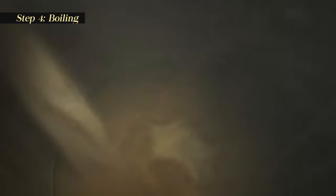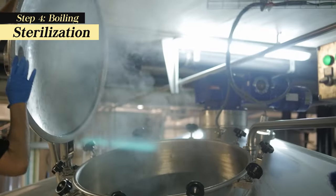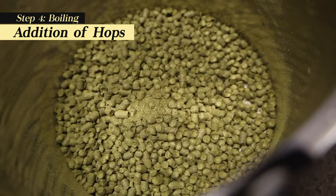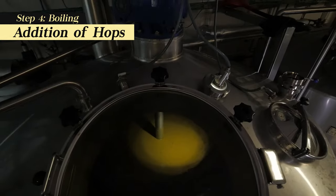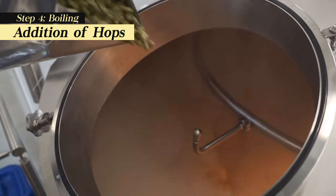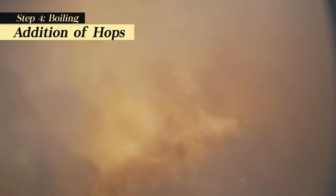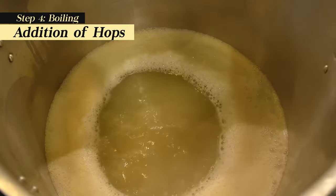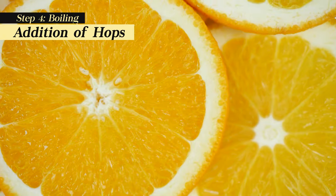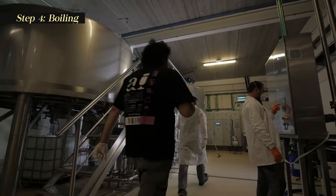Once the wort is separated from the grains, it travels to the brew kettles, where it is boiled. Sterilization: Boiling the wort sterilizes it, killing any unwanted microorganisms. Addition of hops: As the wort boils, hops are added, imparting different qualities depending on when they're added. Hops added early in the boiling process contribute bitterness — the longer the hops are boiled, the more bitterness they impart. Hops added later, typically in the last 15 to 30 minutes, contribute flavor, from citrusy and piney to floral and herbal notes. Evaporation: Boiling also concentrates the wort, reducing its volume and adjusting its sugar content. Hot break: Additionally, proteins in the wort coagulate and settle, helping to clarify the beer. The boiling process typically lasts around 60 to 90 minutes.